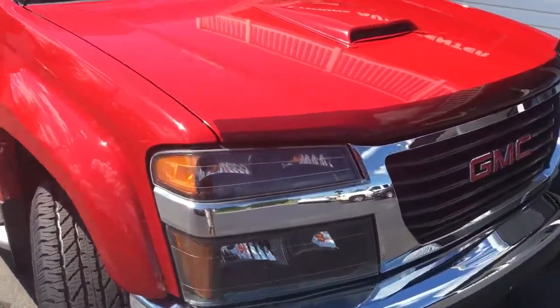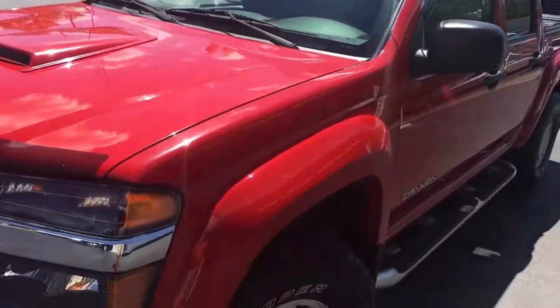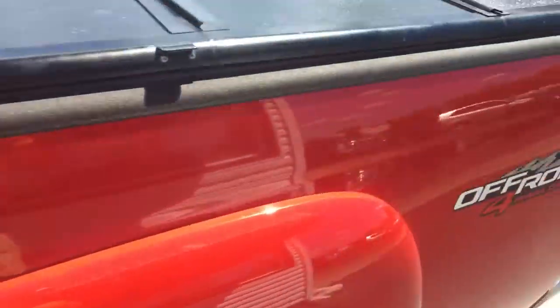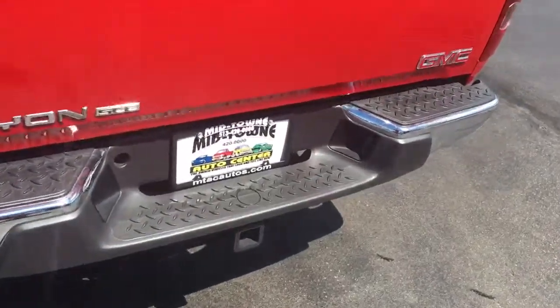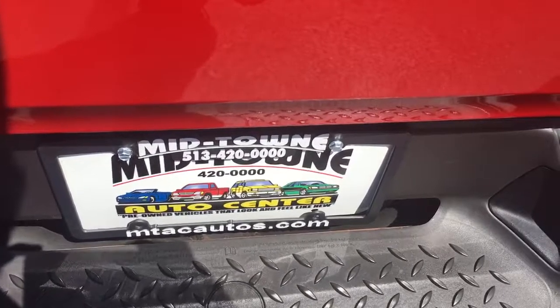We've got 18 different lenders, so if you're going to be financing, we can help you take care of that with aggressive rates and terms to hopefully get you to a payment you're looking to afford. Again, here at Midtown Auto Center, this is the 2005 GMC Canyon with 60,000 miles. Call us at 513-420-0000 or visit mtacautos.com. Thank you very much and have a great day.